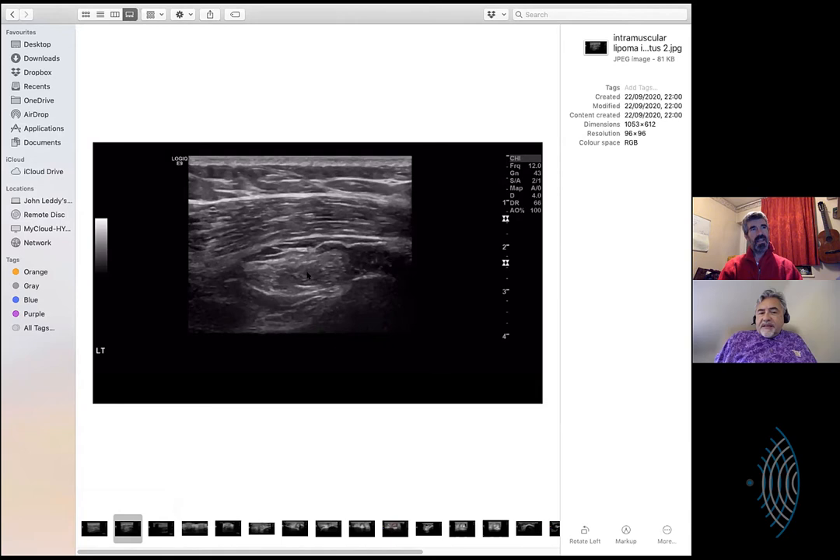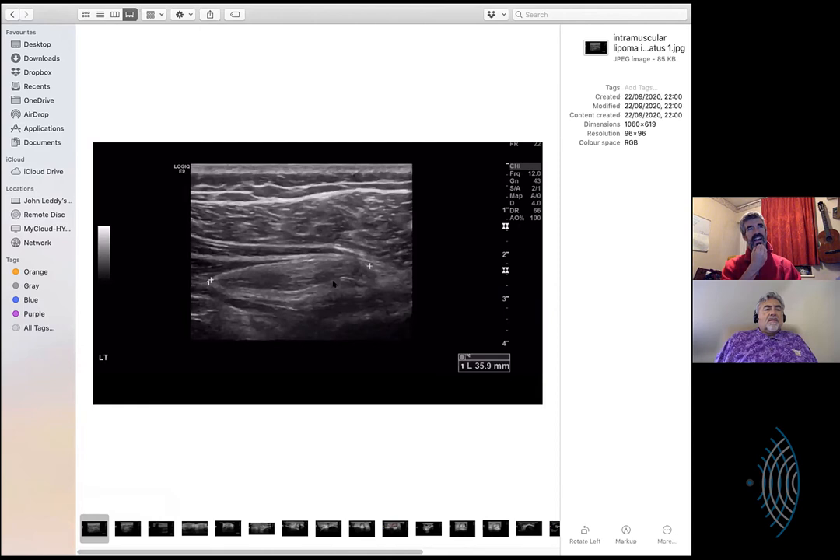And then this is the space that you're saying would be infraspinatus next. Am I seeing the humeral head to the right there? I'll just go back to this one. I just literally took a couple of stills. This is within the infraspinatus muscle, and it's just an intramuscular lipoma.